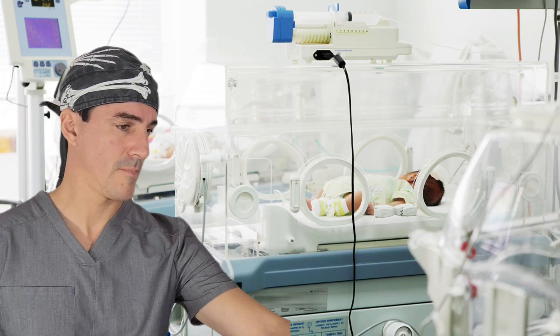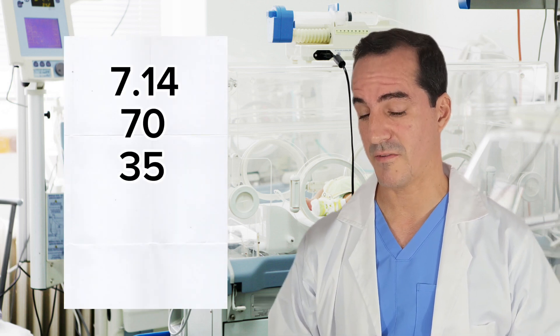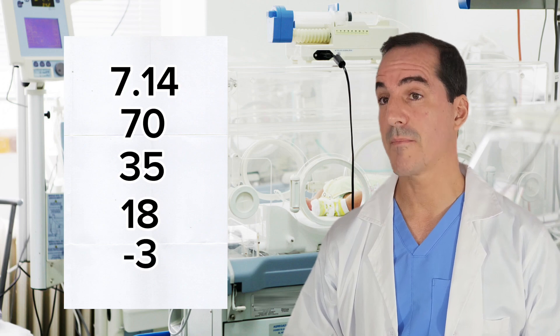Tell me a little bit more about what's going on. The baby has been working hard to breathe, so we decided to get a gas. The gas is 7.14, CO2 of 70, PaO2 of 35, bicarbonate of 18, and minus 3.